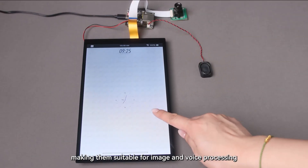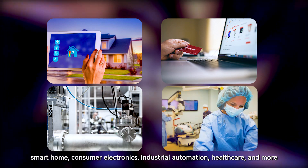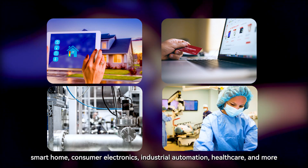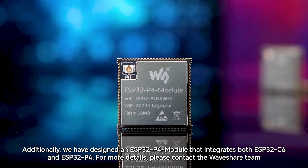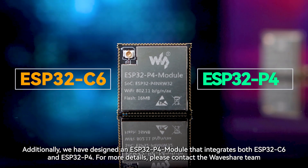We offer a variety of packages that can be used with cameras and displays, making them suitable for image and voice processing, smart home, consumer electronics, industrial automation, healthcare, and more. Additionally, we have designed an ESP32P4 module that integrates both ESP32C6 and ESP32P4.